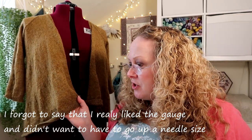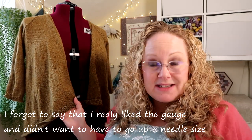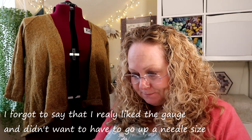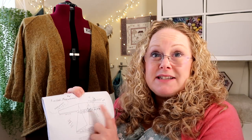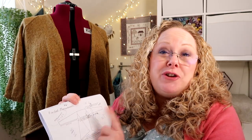I did do a swatch for this in the yarn I was using, and gave it a wash and block. It came out a little bit smaller than it should be — it should have been four inches but mine came to three and a half inches wide. So I did some calculations: I took the bust measurement in inches, divided it by four, and multiplied by 3.5, which was my swatch measurement. That gave me a new finished measurement for the garment, and then I was able to choose the size closest to my bust measurement.